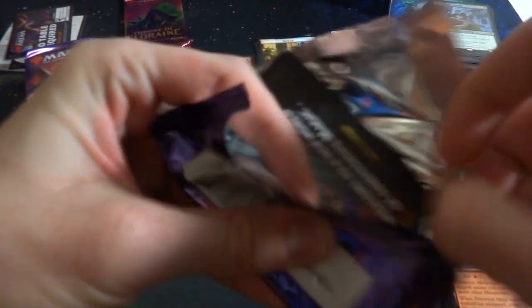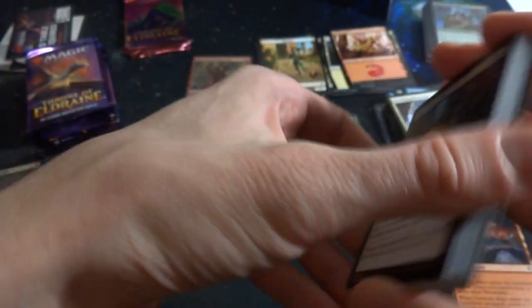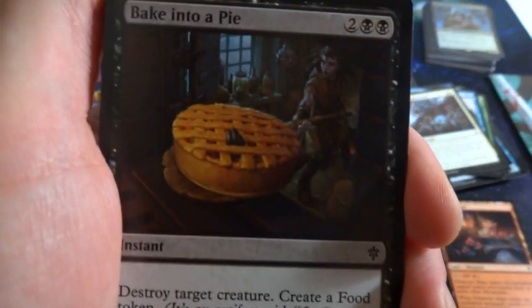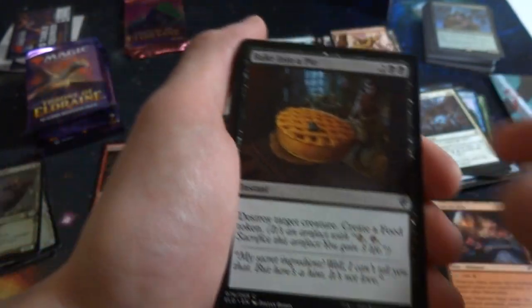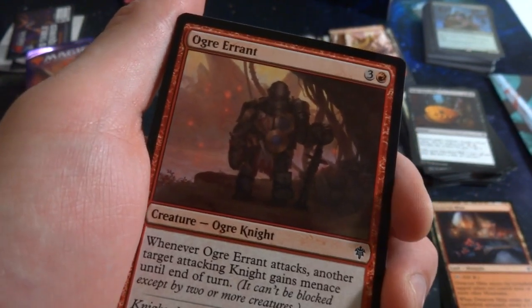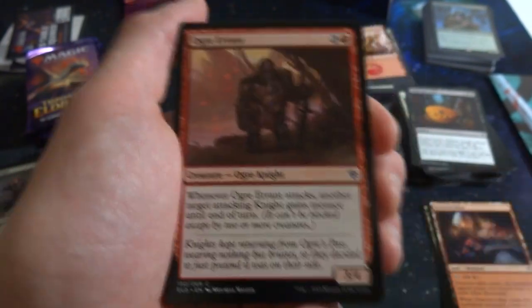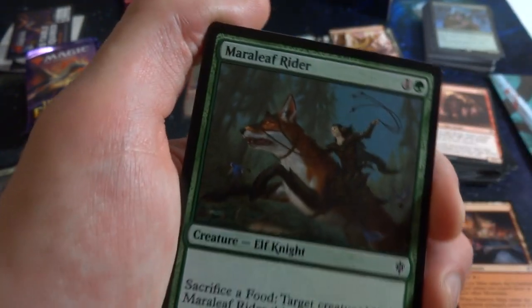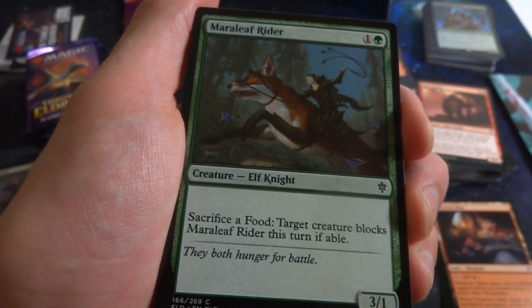Got four alternate border foil cards so far in four packs — I feel like the foil pull rate is pretty high or I'm getting lucky! Opening pack seven now. Got Bake into a Pie — fantastic art, an evil witch baking someone into a pie. You can see inside the pie, someone's fingers sticking out trying to escape. Two and two black instant: destroy target creature and create a food token. Instant speed creature removal for four mana — great card for a black deck. Got Ogre Errant: three red, 3/4 human knight — when it attacks, target attacking knight you control gains menace until end of turn.